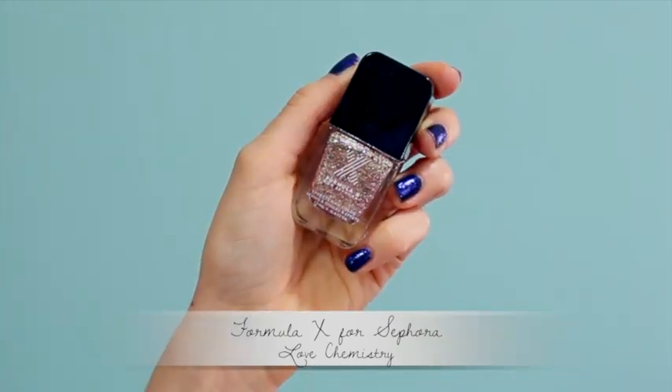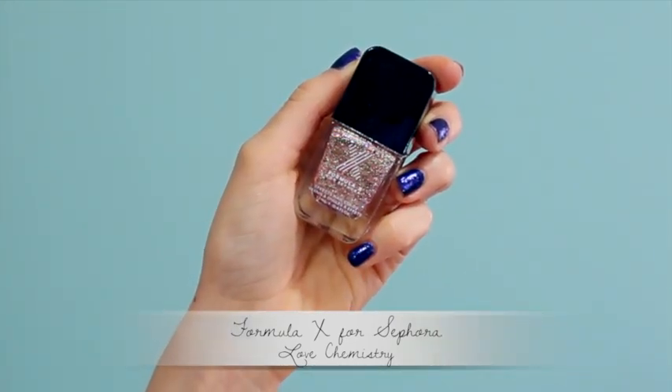Now I have nail polish favorites — both by Formula X for Sephora. The first one is Love Chemistry. I wore it all through December and halfway through January. It's a gold glitter base with different sizes of very light blush pink glitters in it. It sounds like it wouldn't work, but it totally does. Gold glitter is one of my favorite kinds of nail polish, and this is by far my favorite one that I own. You have to check it out because it's amazing.